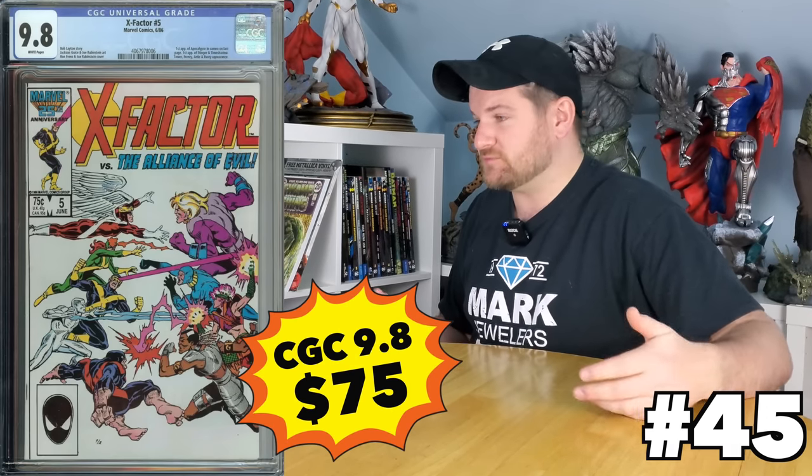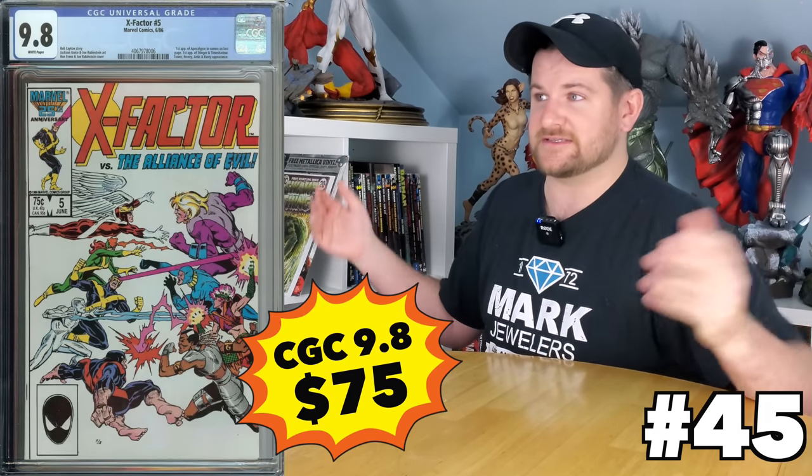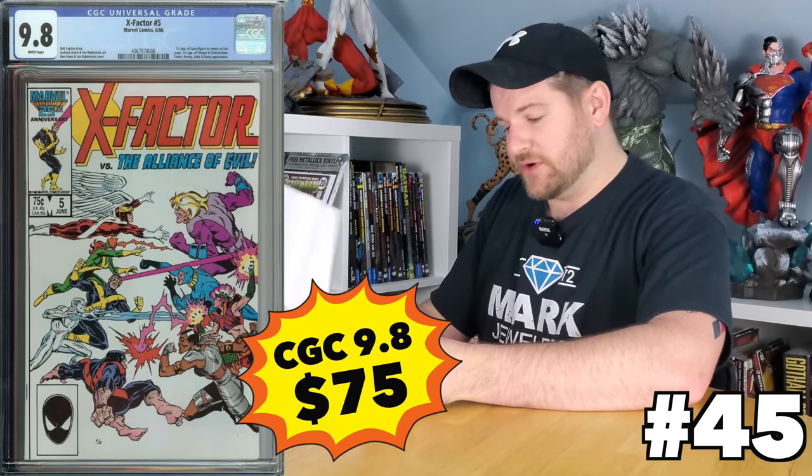X-Factor number five — this one blows my mind. First cameo of Apocalypse, and it's a $75 book. I think the reason it's under a hundred is there are so many that have been submitted that there's just a ton to choose from, which brings the price down — supply and demand. You can get basically the first appearance of Apocalypse for $75 in the perfect grade. Pretty crazy.